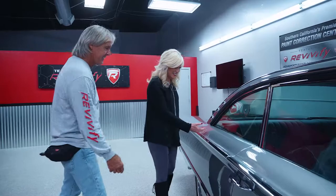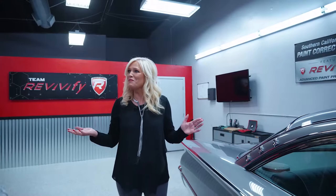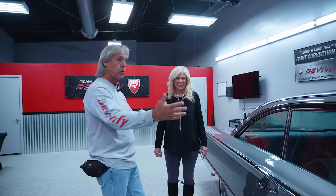How does it feel so soft? Like a baby's bottom. It's a long process in paint correction and paint protection to really get these beauties looking the way they do. Unbelievable.